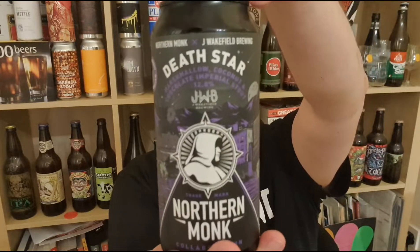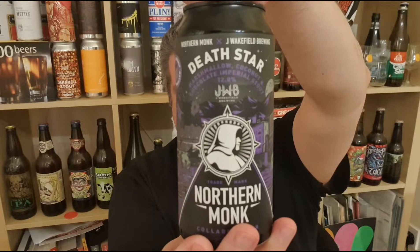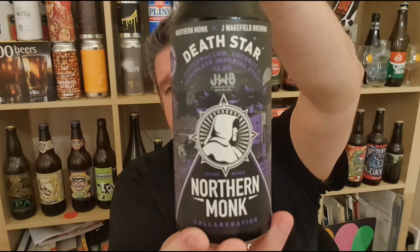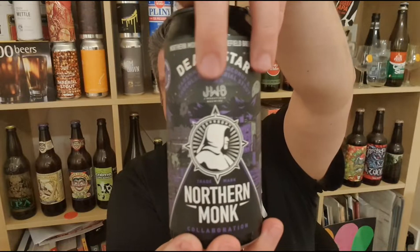Hi, I'm Rob from Hobzine. Thanks for joining me for another video beer review. This time we've got a beer from Northern Monk in Leeds. It's their Death Star Chocolate Coconut Marshmallow Imperial Stout, 12% ABV, a collaboration with their friends from Jay Wakefield, which I think are from Florida. Heard good things about this. Let's get this into a glass and see what we've got.